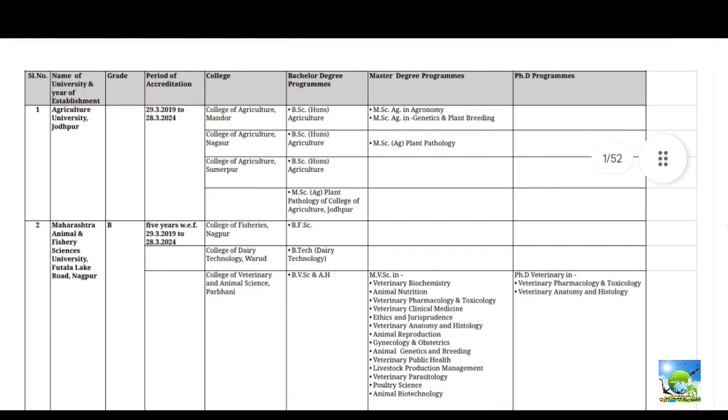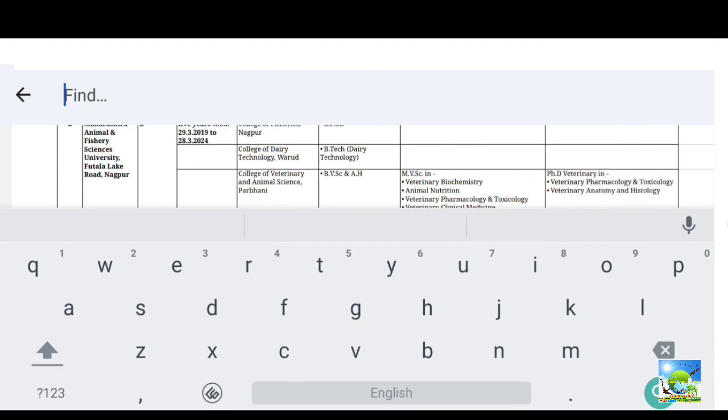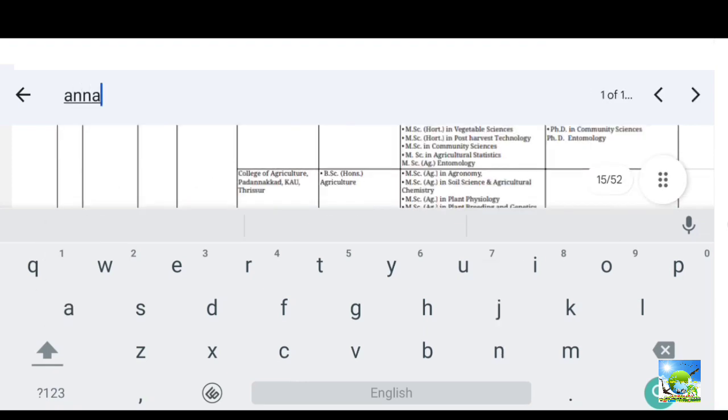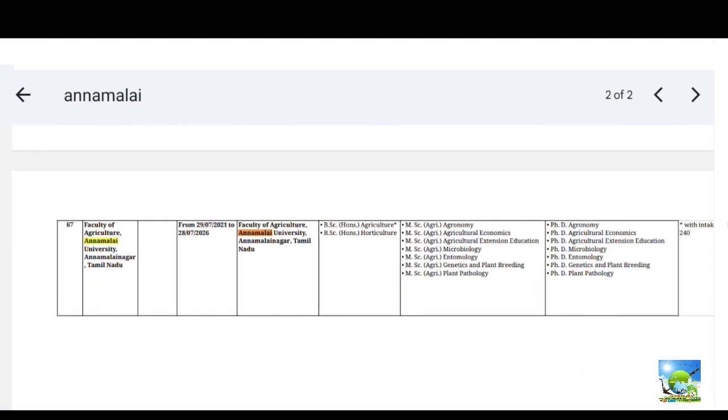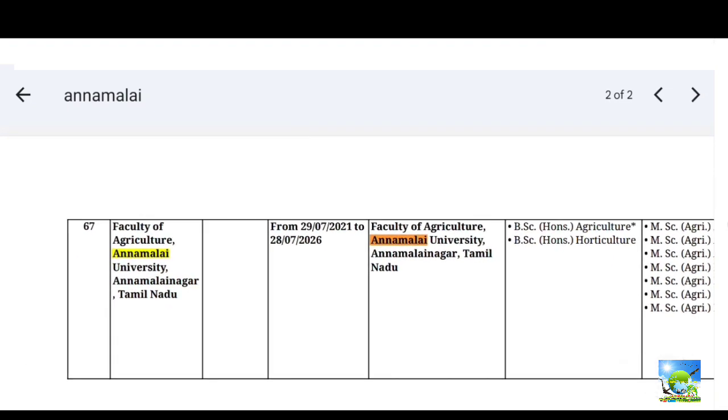In the search bar you can search for your university. For example, if you belong to a particular college or course, I will search here for Annamalai University. You can see that the Faculty of Agriculture, Annamalai University, Annamalai Nagar, Tamil Nadu appears. In the fourth column you can see the duration for which ICAR accreditation is valid.